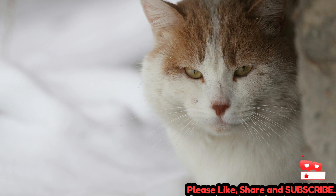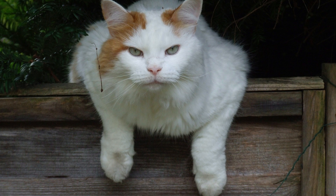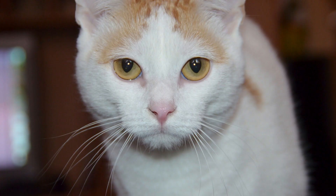The breed's unique coat pattern and water-resistant fur are thought to have evolved as adaptations to the harsh climate of the Lake Van region, where temperatures can fluctuate dramatically and winters are harsh. Turkish Van Cats were first introduced to Europe and North America in the mid-20th century and quickly gained popularity for their distinctive appearance and friendly demeanor.